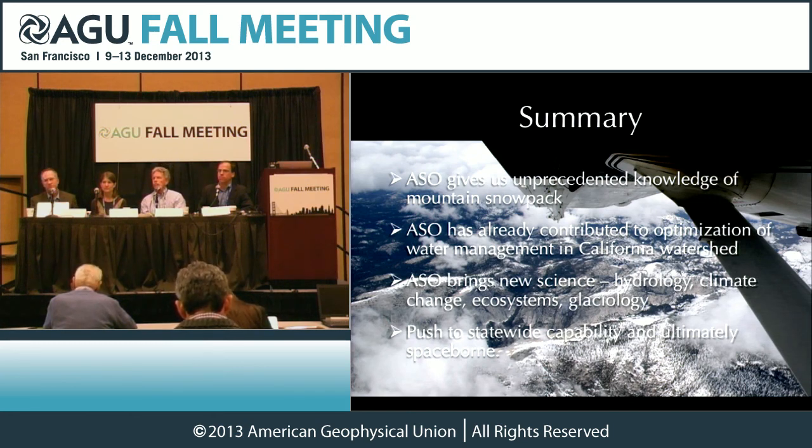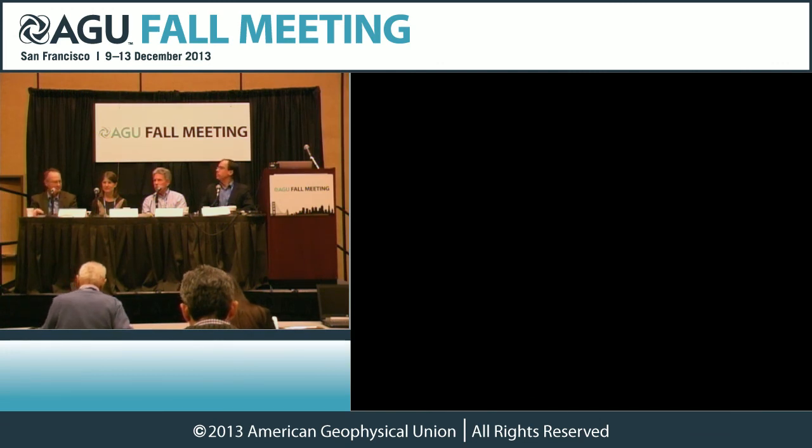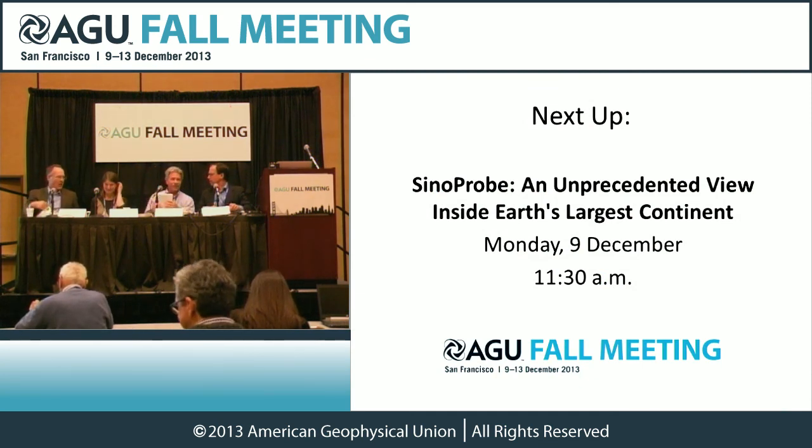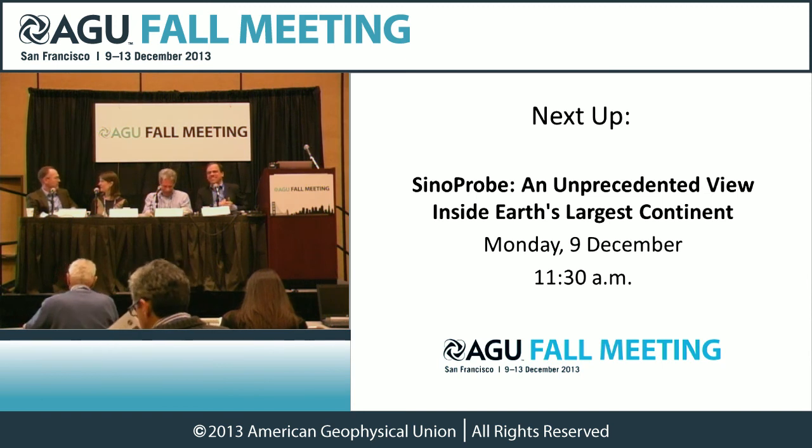Okay, that was very brief. We can fit one more in. It looks like we don't have any more — that's the end for this presentation. Thank you very much for being here and for speaking, and thanks everyone for coming and participating. Our next press conference is going to be Sinoprobe — an unprecedented view inside Earth's largest continent — at 11:30. Hope you'll be back then.